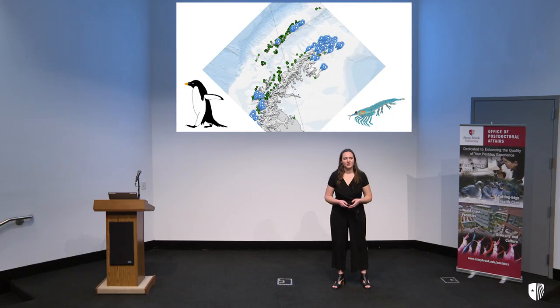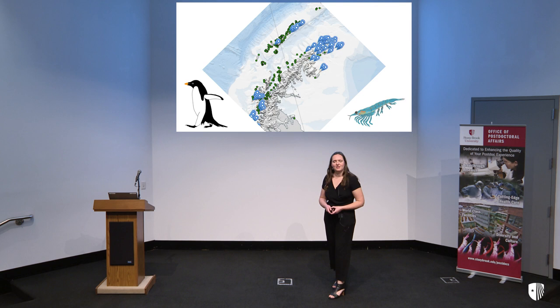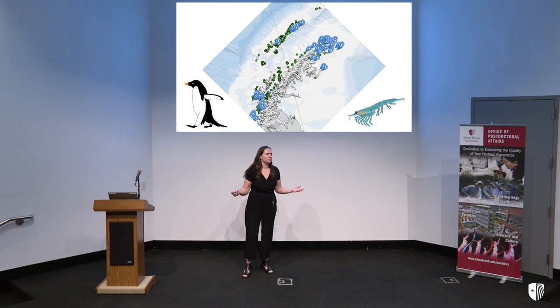I took one look at this feature and said, what about their food? This little guy here is the Antarctic krill. They are small shrimp-like creatures that form large bait balls, and they are the Adelie penguins' favorite food. They are very hard to find in the ocean environment though.